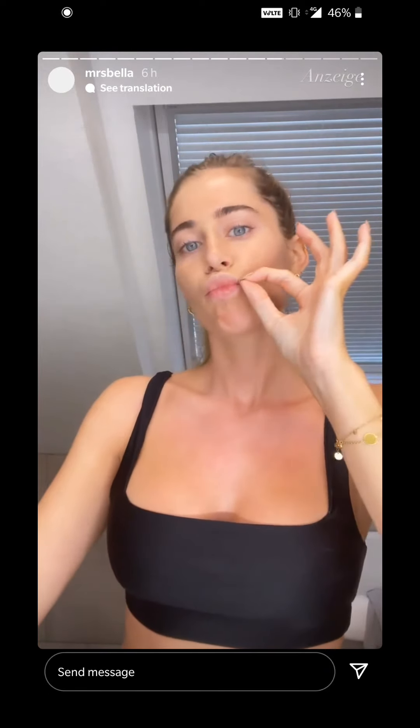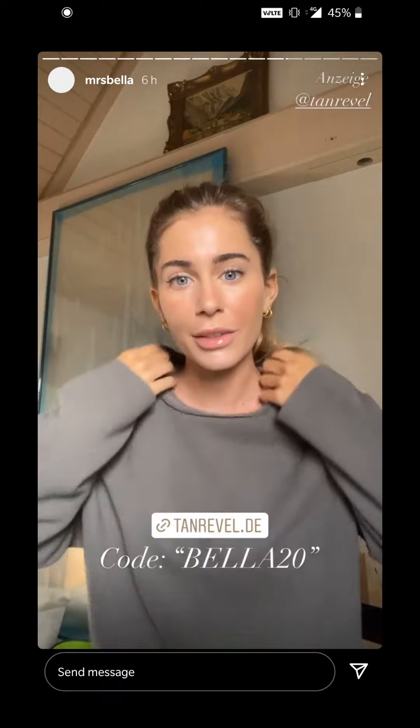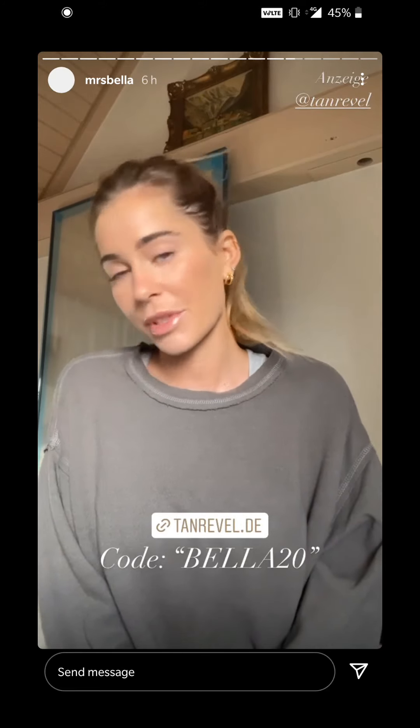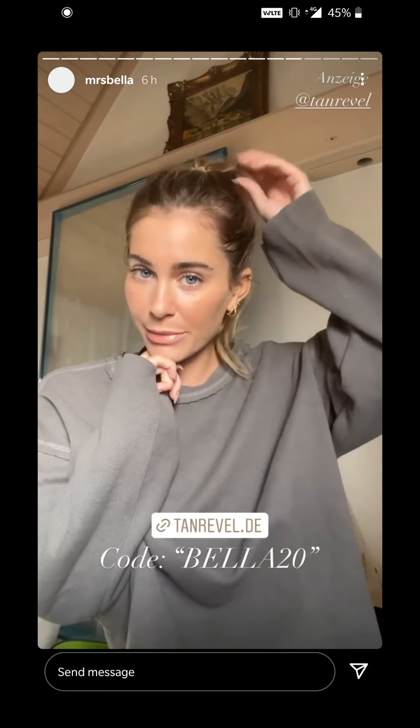Also Tanrevel. Ich habe mich jetzt zu Ende ready gemacht und habe nicht mal konturiert, sondern das mache ich ja dann mit dem Tanrevel, und habe nur ein bisschen Blush aufgetragen. Sieht super natürlich aus. Ich liebe es.